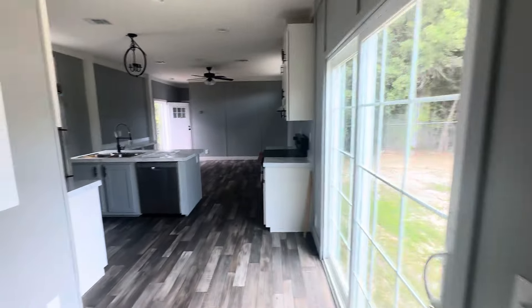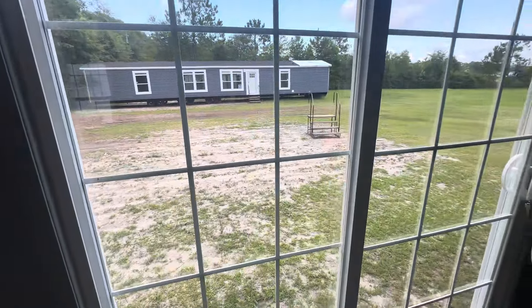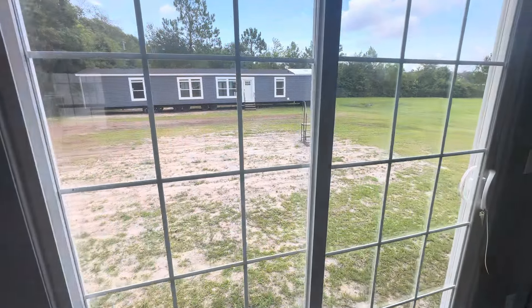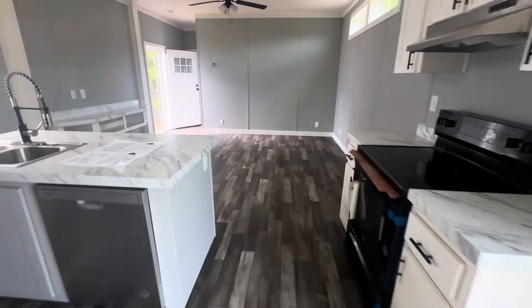Come on around in here. At that nice sliding door — that would look beautiful on a lake or just some nice scenery out there, wherever you put this home. A lot of natural light coming through them windows.